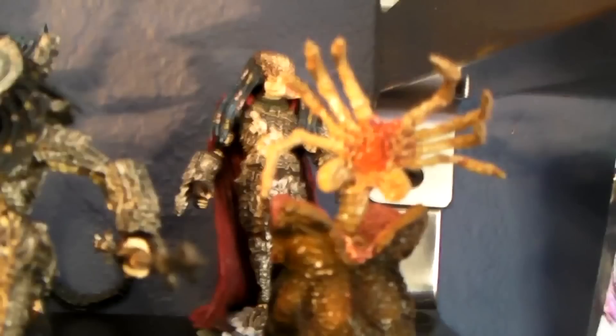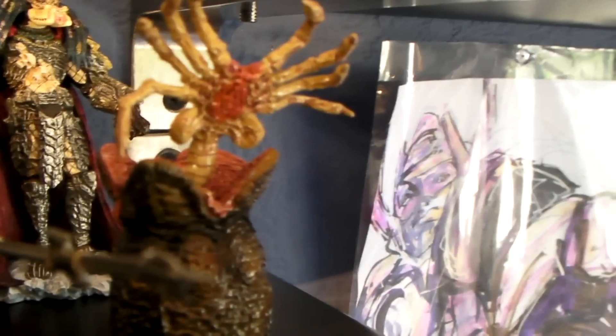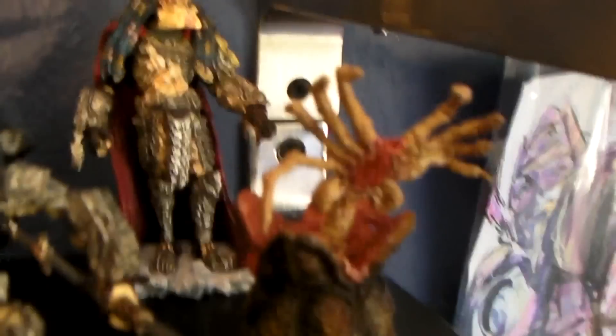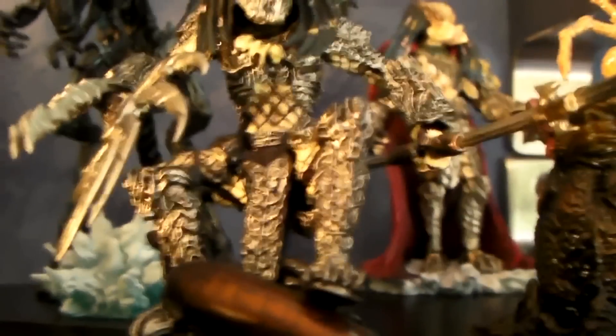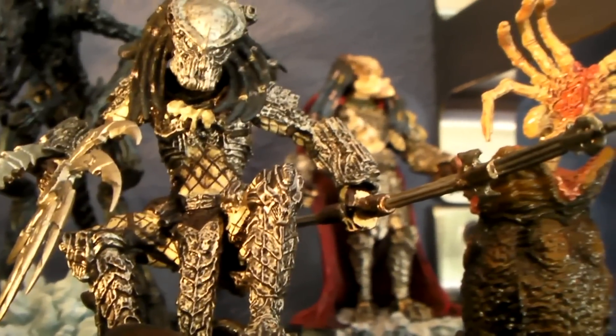Alright, next up over here is AVP by Kotobukiya. That's the facehugger here. I'm gonna get a good focus on it, but this one is the Predator with the spear.